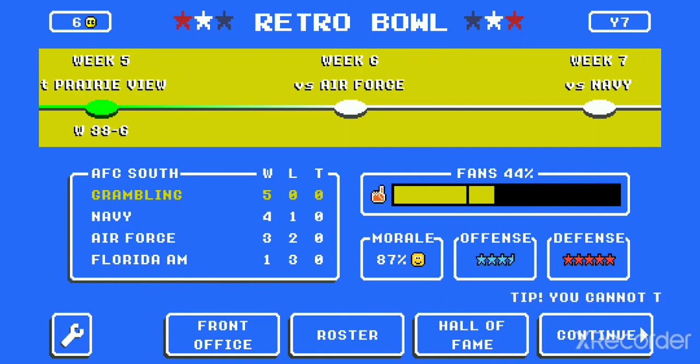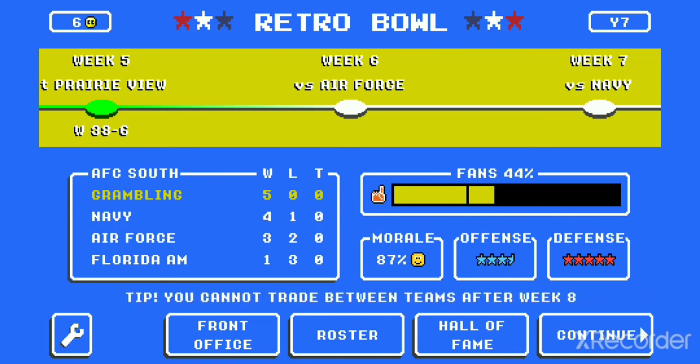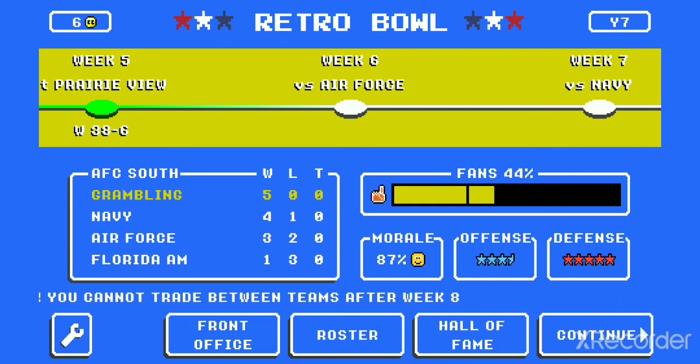There he is — our five and oh. We're going to take it one week at a time. As we always say: never seen before, never again. Grambling State is looking pretty impressive so far, and we'll see you next week on NCAA.